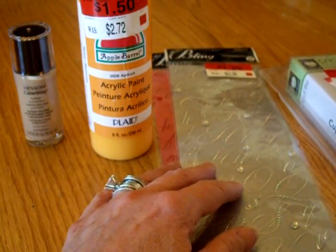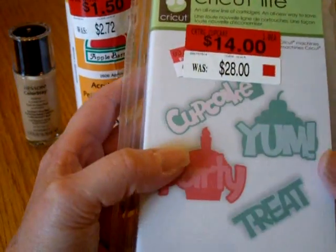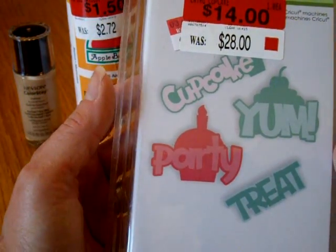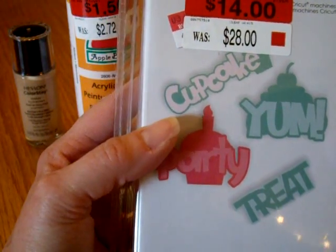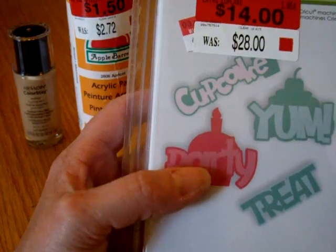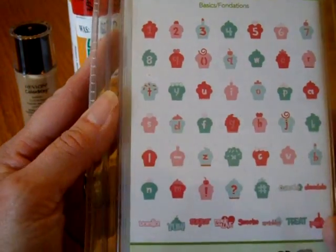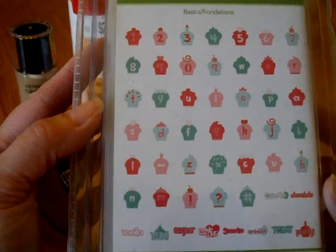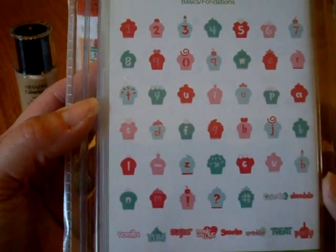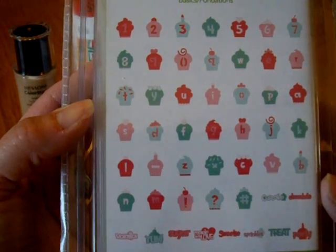Yeah, I know, I keep talking about that wedding album, and one of these days I'll actually get to it. Then they had this — the Cupcake Cricut Light cartridge, on sale. It was $28, on sale for $14. They also had the one with all the religious symbols. I almost got that one, but I decided to go ahead and stick with this one. I thought this would be really cute for invitations or birthday cards.